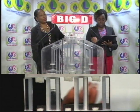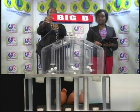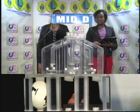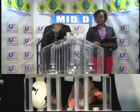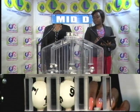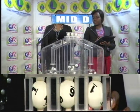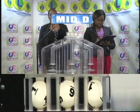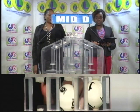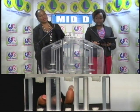The second draw is for the Mid-D winning number. The Mid-D winning number is 1, 6, 1.